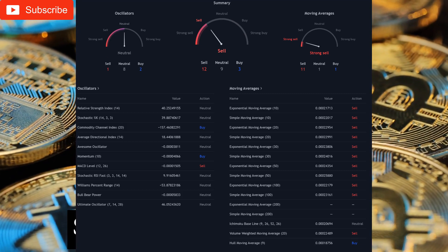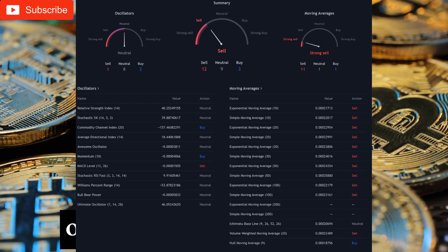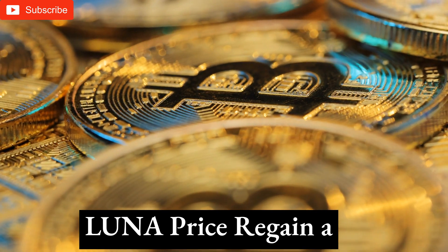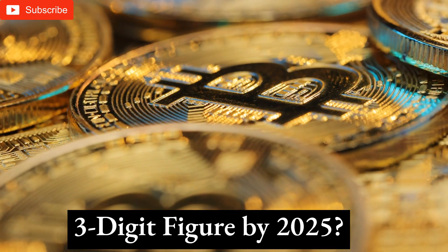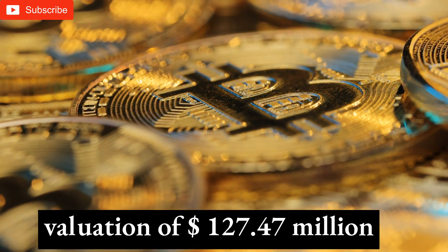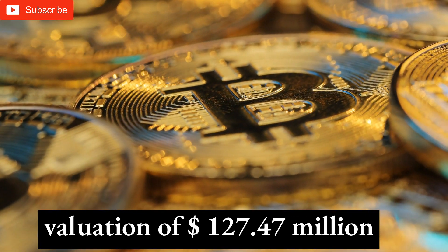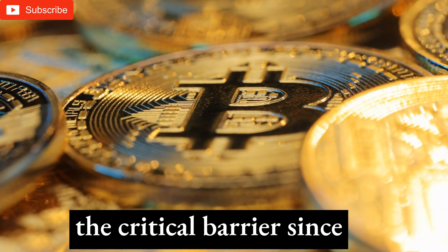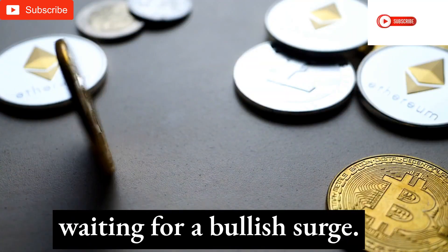Finally, a purchase above current levels targets $0.00 resistance. Terra price prediction 2025–2030: Will LUNA price regain a three-digit figure by 2025? Terra completed the day at $1.00 with a market valuation of $127.47 million LUNA in circulation. LUNA has been below the critical barrier since September's decline, waiting for a bullish surge. The coin suggests a gloomy year end but a bullish start to the new year.